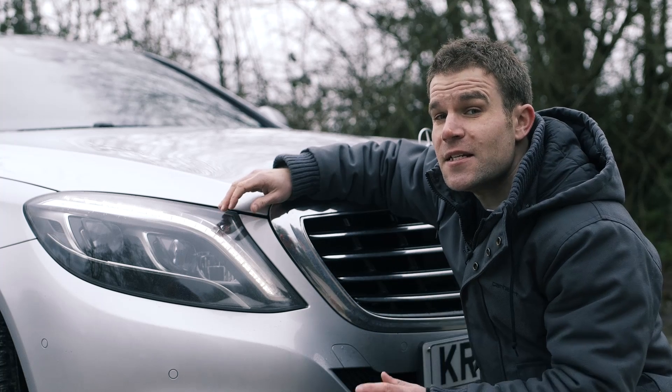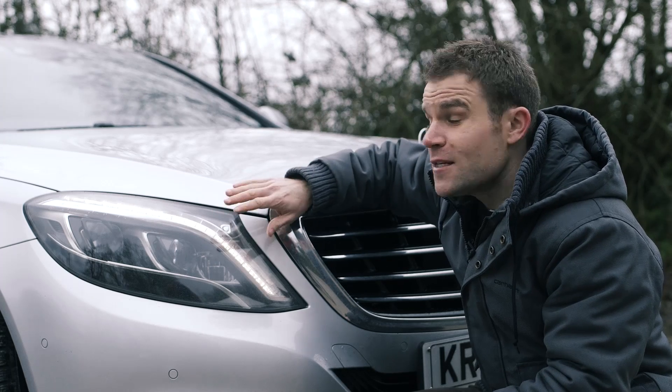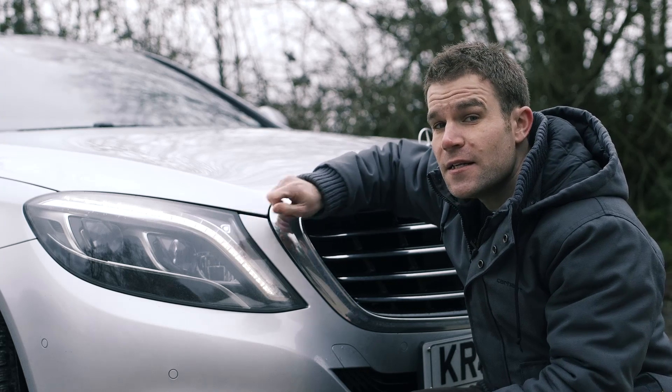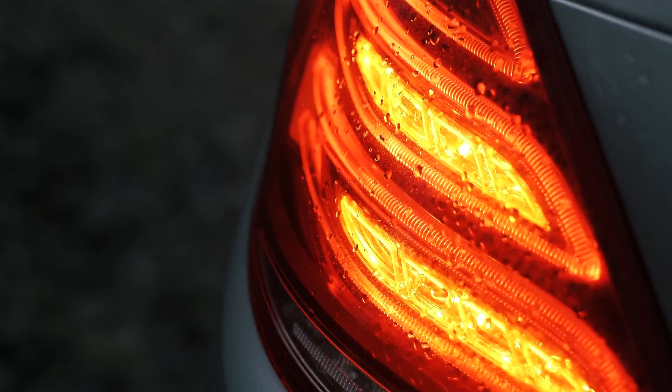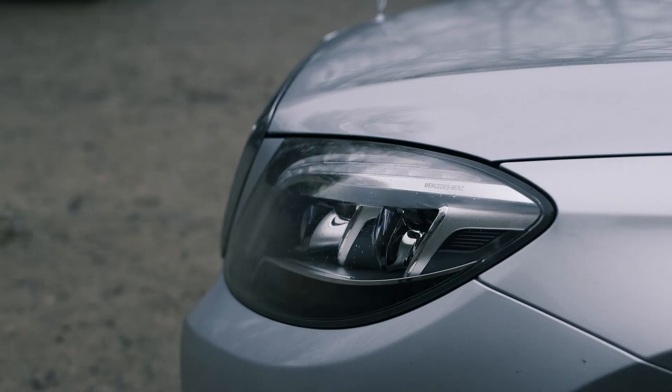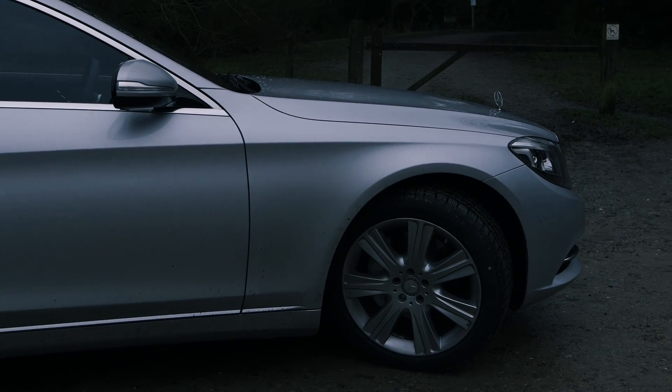So what's new on this latest S-Class? Well, let's start with these headlights, which are made up of no less than 56 LEDs. In fact, this is the first car that doesn't use any conventional bulbs at all — just LEDs. They're super bright and they use 75% less power.